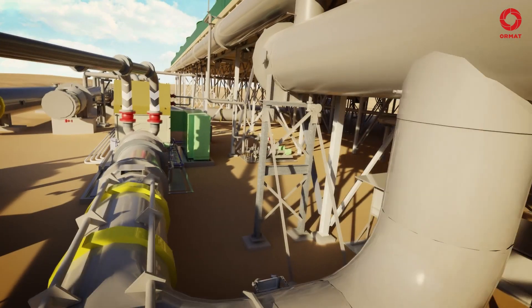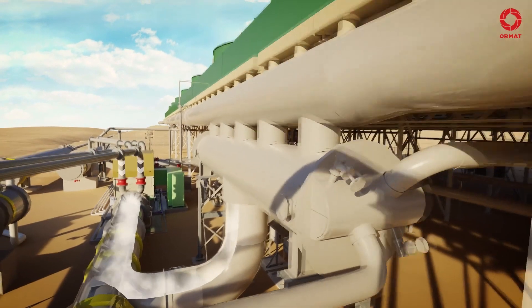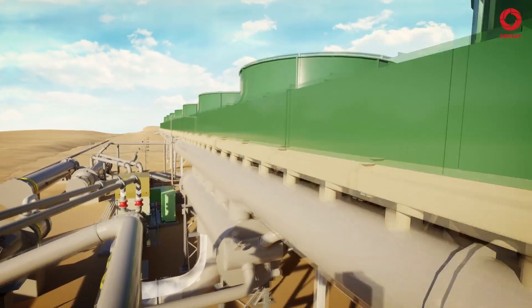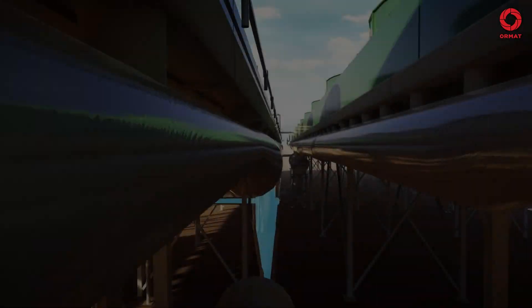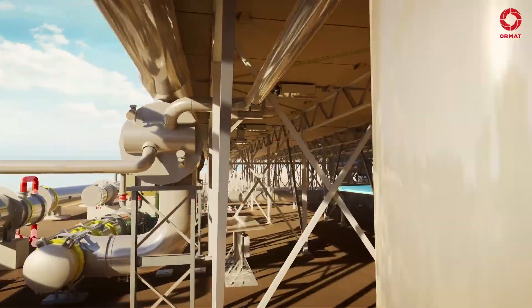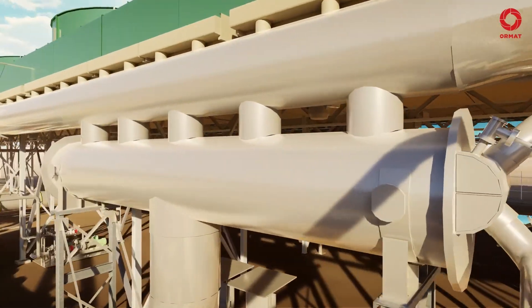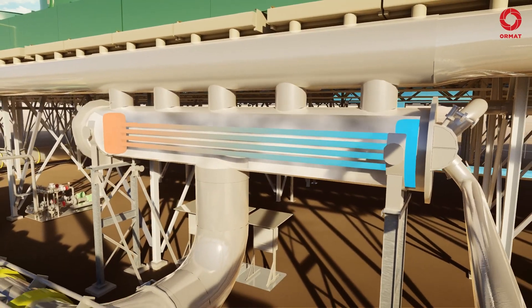After rotating the turbine, the motive fluid low pressure vapor flows to the condensers through a recuperator, where it is condensed back into its liquid state. Then the liquid motive fluid is pumped through the recuperator, where it absorbs some heat from the hot motive fluid vapor in order to increase the effectiveness of the boiling process.